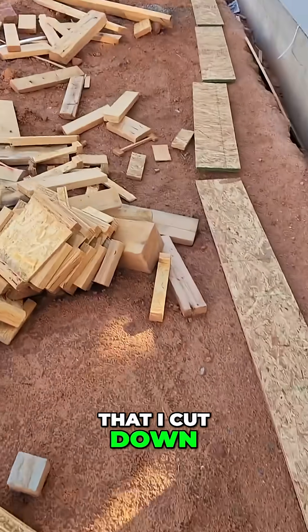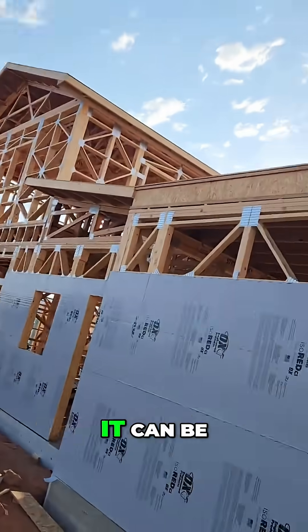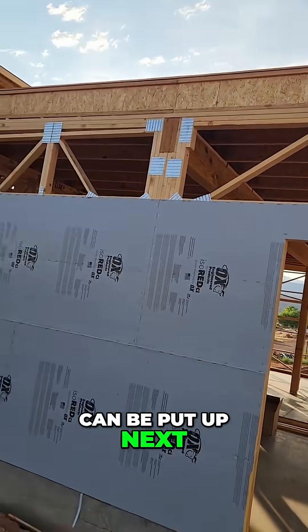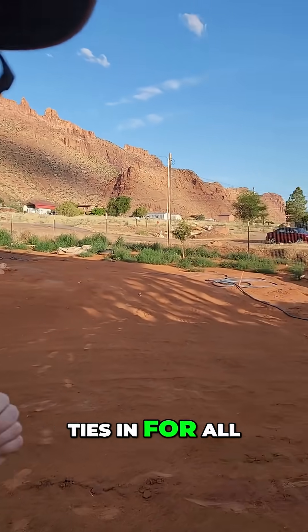I cut it down from scrap material so it can be nailed up there. That way the OSB can be put up next. We also need to get hurricane ties in for all the rafters.